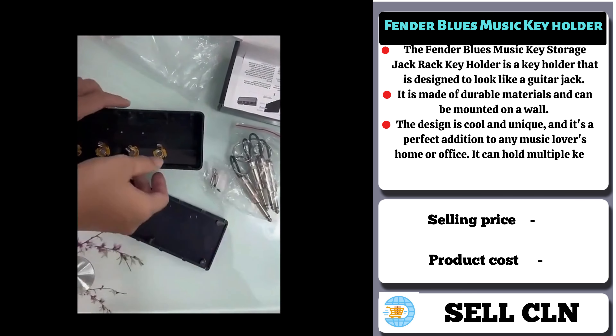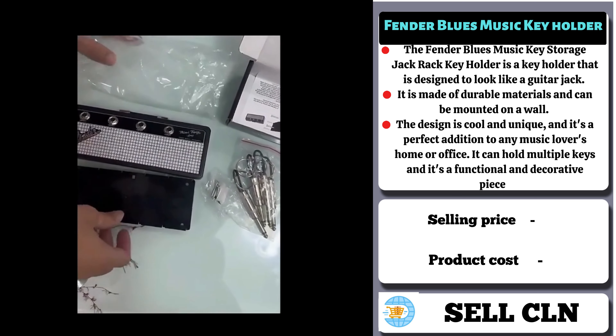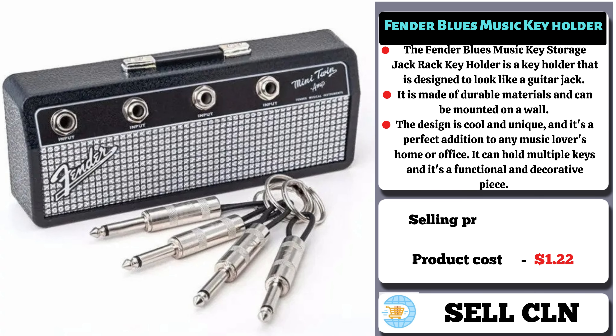People should buy this product because it is a functional and stylish way to organize keys. It's also a great conversation starter and a perfect gift for any music lover or guitar player. The selling price for the Fender Blue's Music Key Holder is $4, whereas the product cost is only $1.22.